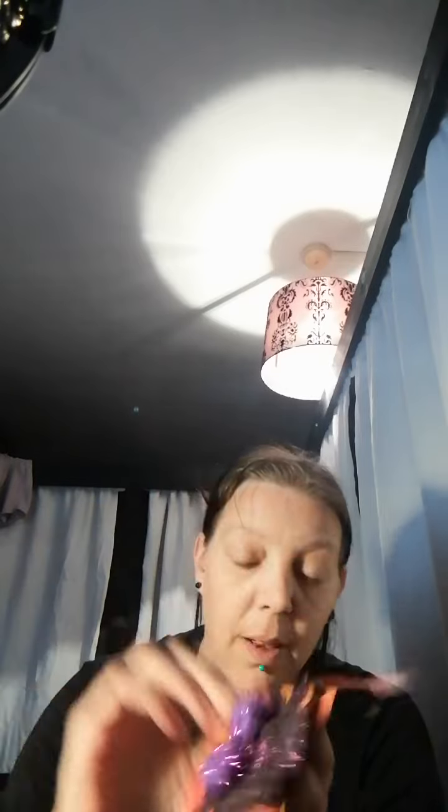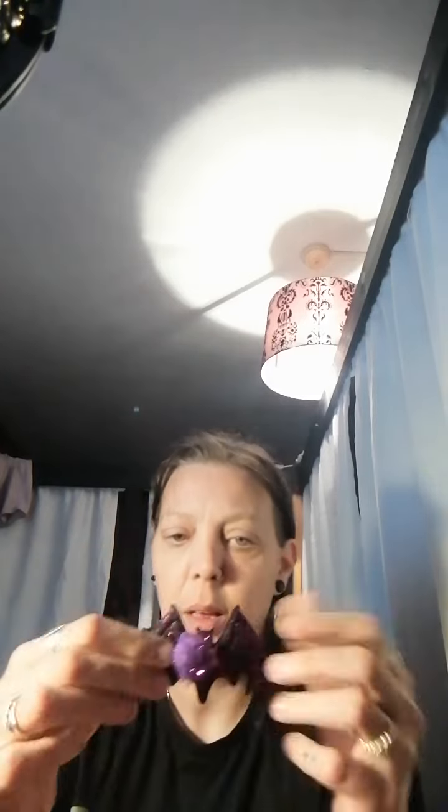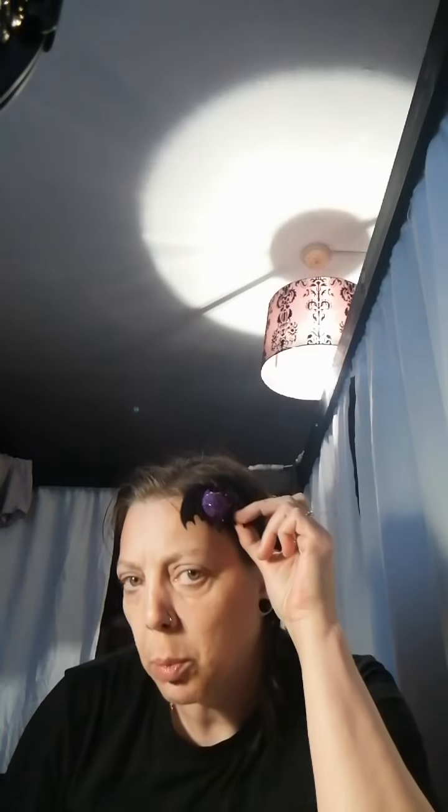So these were from a party store in Shirley in Southampton. They were £1.25 and they're just little crocodile clip thingies for your hair. I'm not going to put it in because my hair is awful, but you get the general idea.